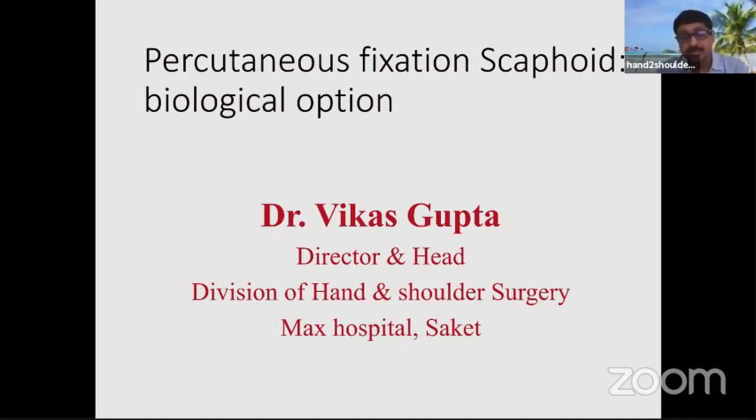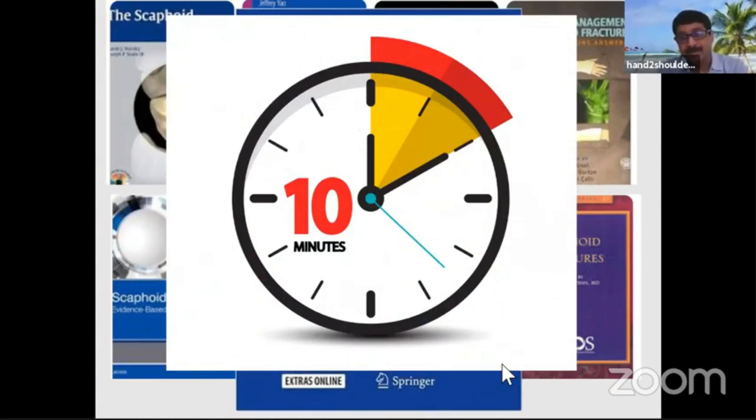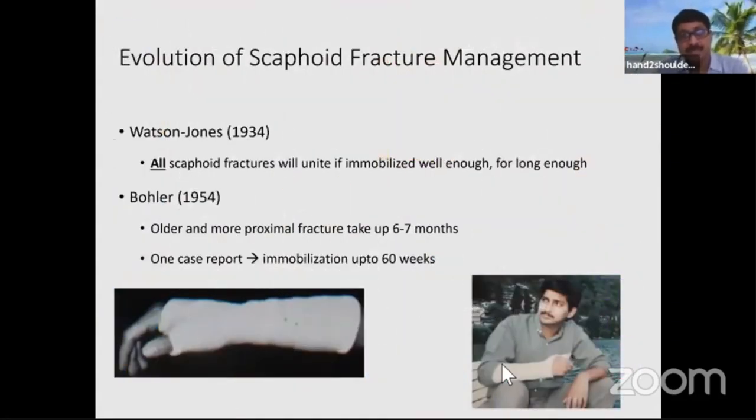Scaphoid is a small bone, but books are written on it. It's a very vast topic because of many things. But we have only 10 minutes, so I'll restrict my talk to percutaneous fixation. I'll not go into other managements, but let's see how it was in history.